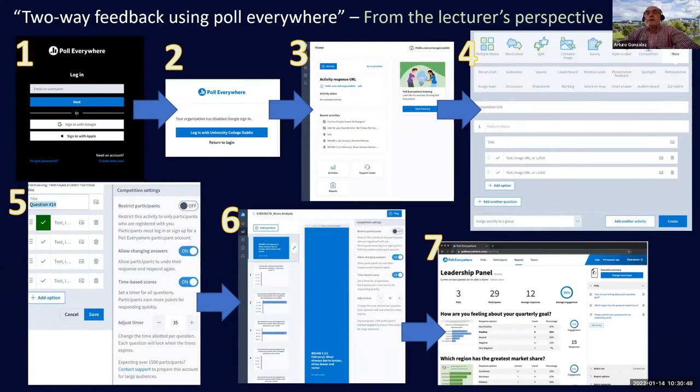You provide the name of the competition, then enter your first question and add the number of answer options. You can then add more questions, and you can upload images or provide text or both.